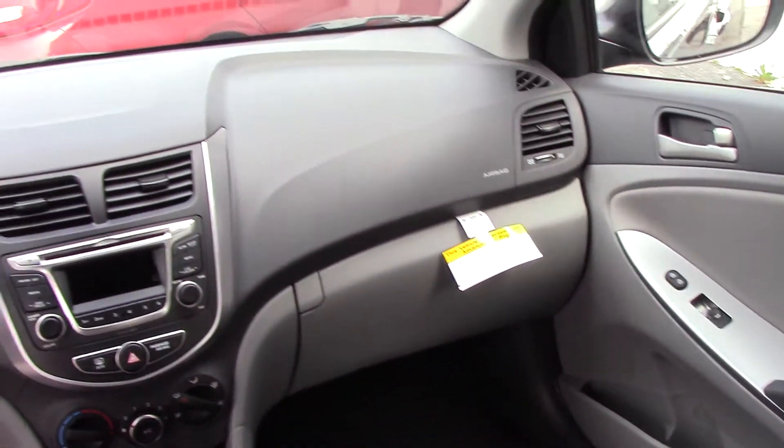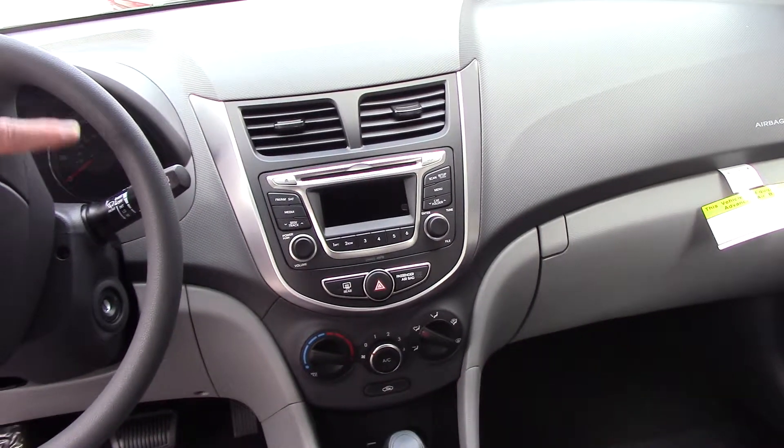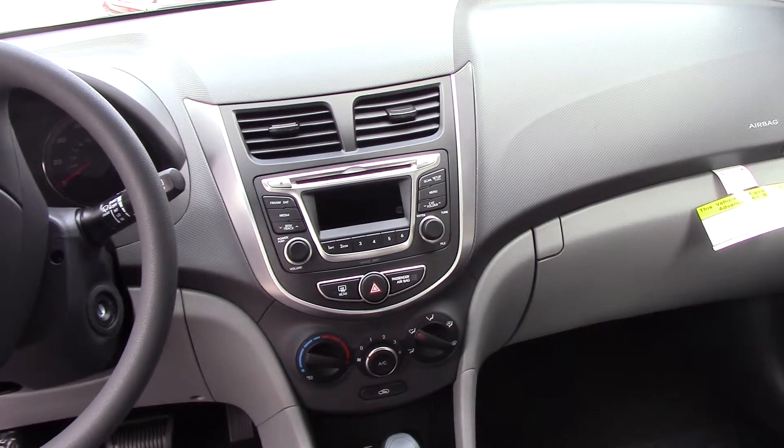Of course, it's got cruise control, power windows, locks, tilt, power mirrors. It's got a CD player, USB auxiliary, iPod hookup. So it's a pretty nice equipment package.